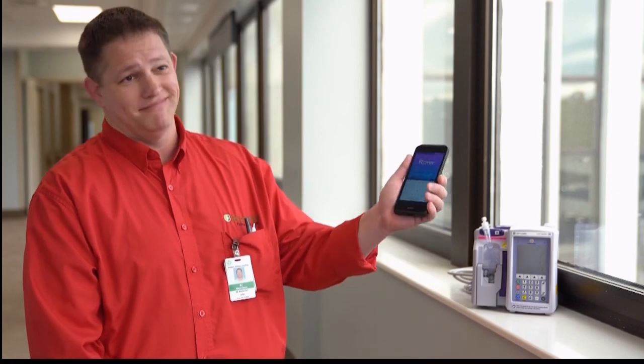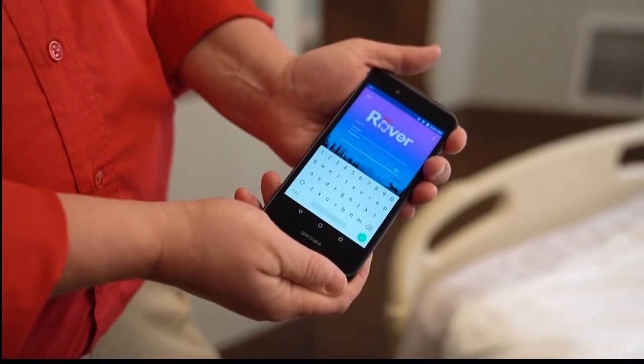The Rover device is an application that we put on a device similar to a cell phone — this is it, the EPIC Rover. Rover definitely improves the efficiency of patient care for the nurse, for environmental services, for your techs, your transporters. It allows us to provide that care that the patient needs at the point of care, so that we're able to provide the answers they want in a more timely manner.